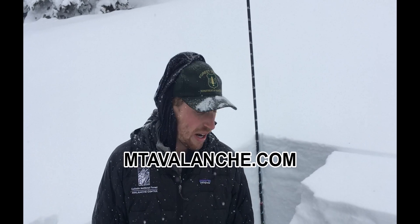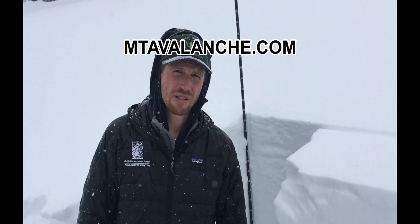So the best strategy is to avoid avalanche terrain, especially as we get more snow in the next week. We're getting snow right now and over the next few days we're expecting a couple feet of heavy snow. So definitely avoid avalanche terrain right now as this weak layer gets more stressed.